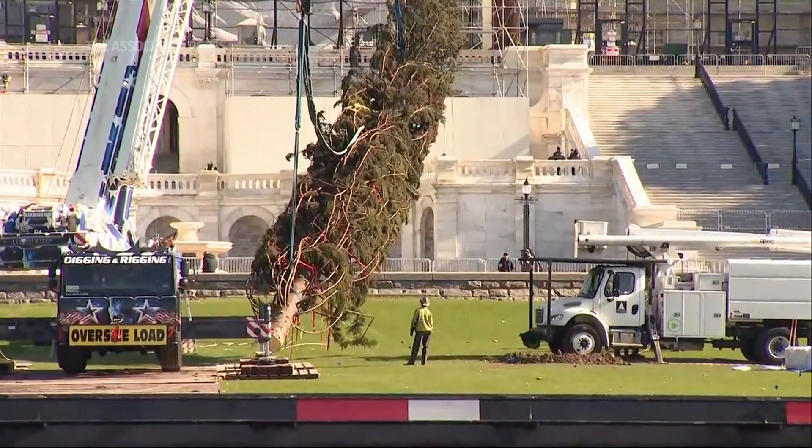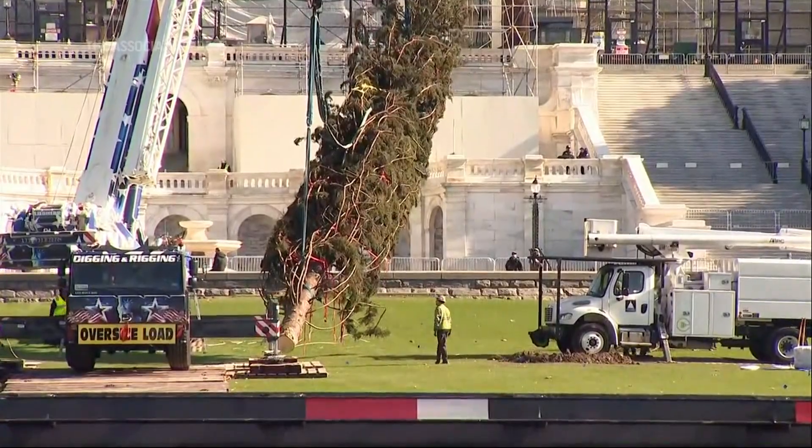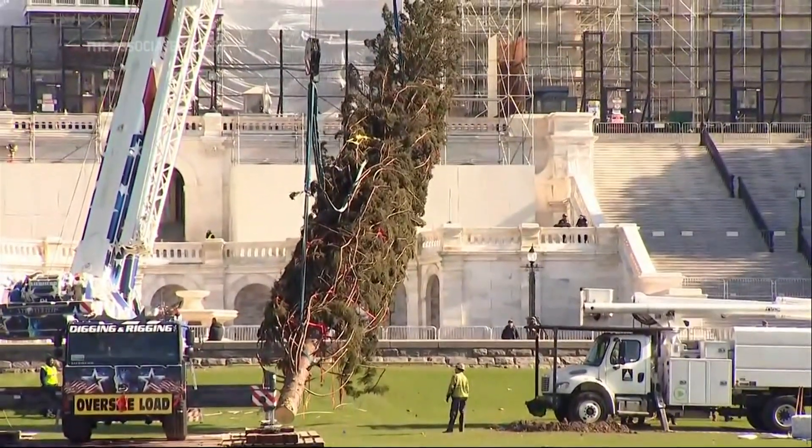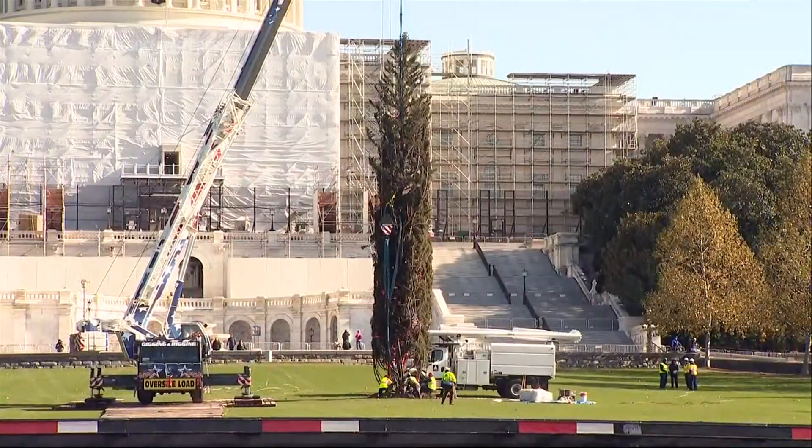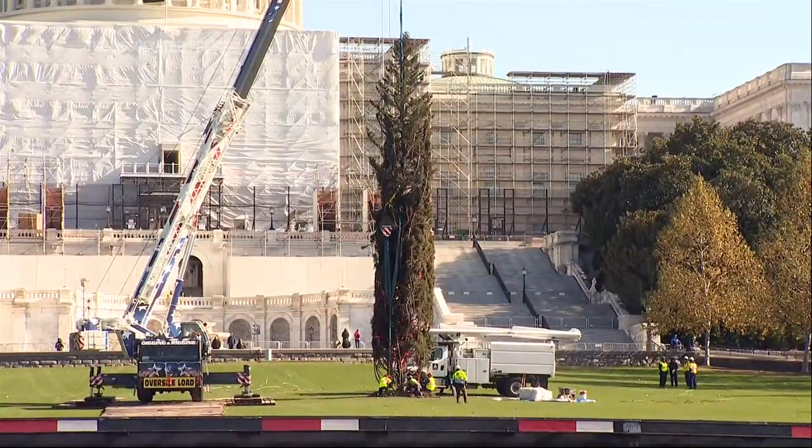We're going to take the wood from Ruby and bring it back to western North Carolina, to local instrument makers who will be making guitars and banjos from the wood, and we'll be donating them to communities in western North Carolina.